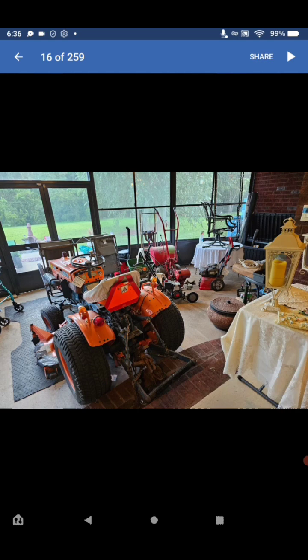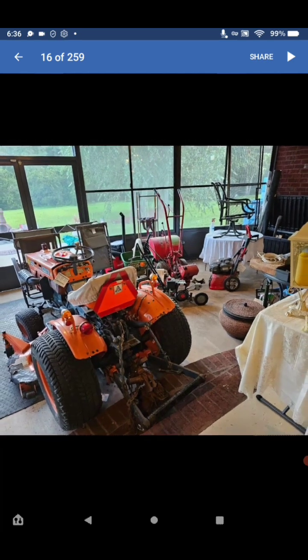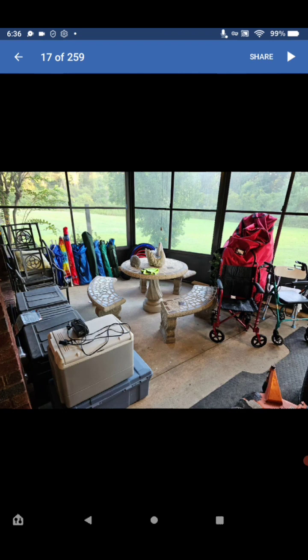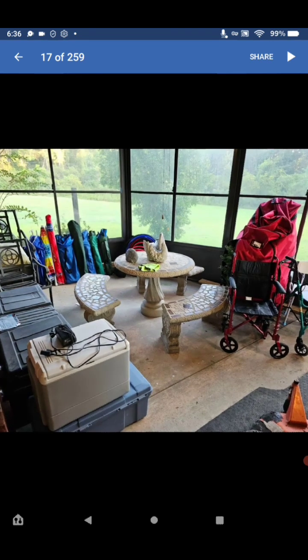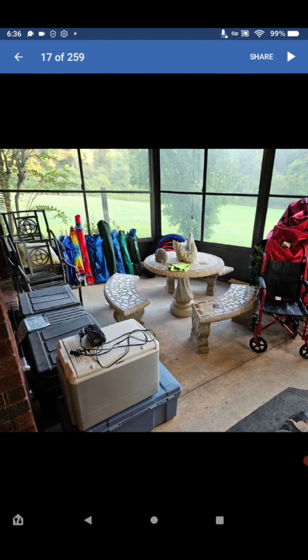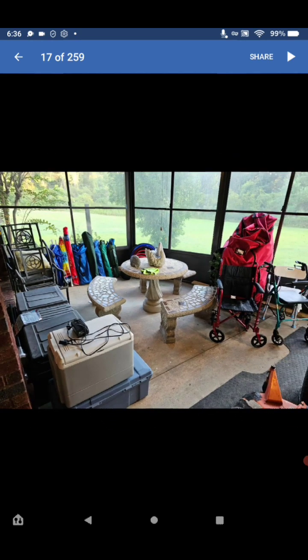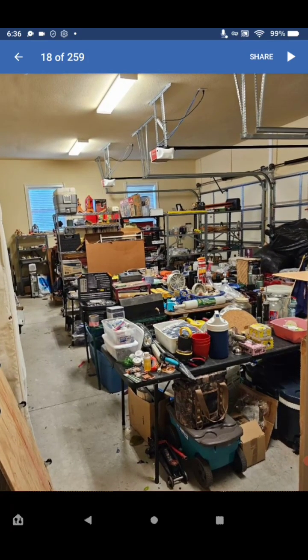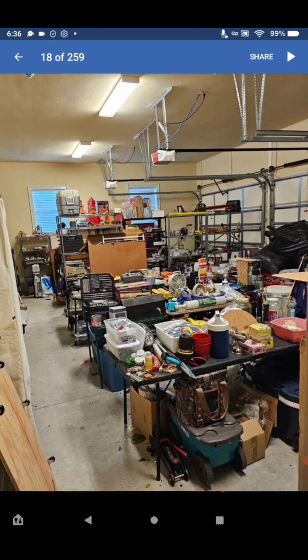Look at this — a tractor and some yard stuff. And I love this outside stone table and benches. Looks like you have umbrellas and tents over here, all kinds of storage, a wheelchair and a walker, and more stuff. Very nice brick work.